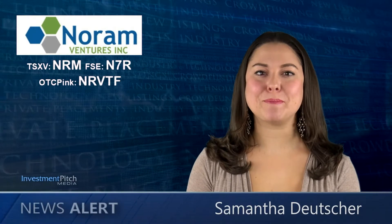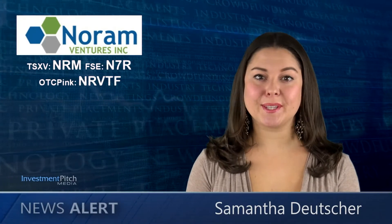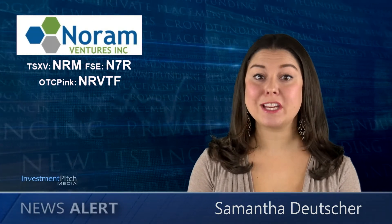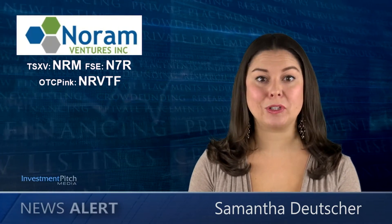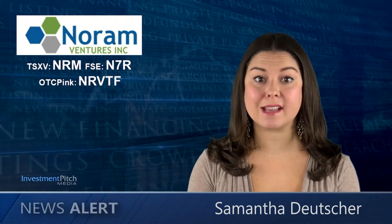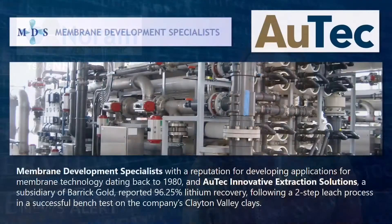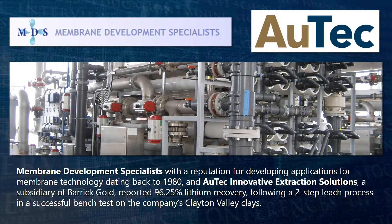I'm Samantha Deicher for Investmentpitch Media. Noram Ventures, along with its joint venture partner Alba Minerals, turned to experts in mineral leaching to determine if it is practical and economical to apply current leaching technologies to lithium clays found in Nevada's Clayton Valley. Membrane Development Specialists and O-Tech Innovative Extraction Solutions, a subsidiary of Barrick Gold, reported 96.25% lithium recovery following a two-step leach process in a successful bench test on the company's Clayton Valley clays.